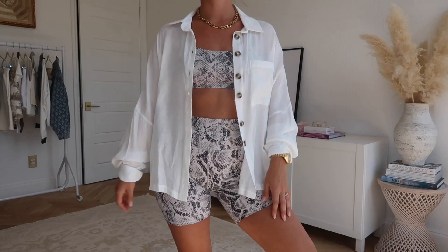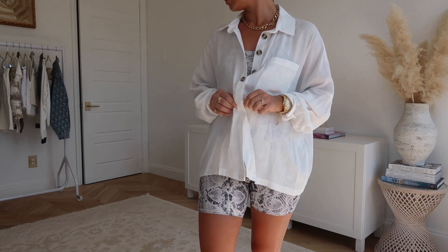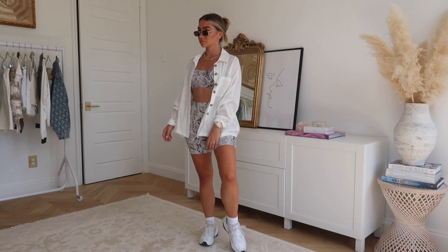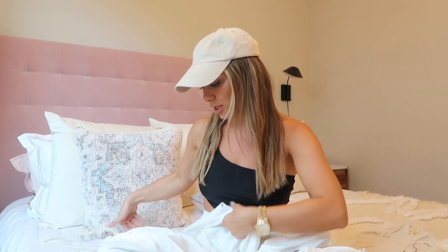Next is this oversized linen shirt — it comes in a few colors and has been a staple for me all summer. I live in Texas and it is so hot, so I don't need anything heavy. This throw-over shirt is perfect for a restaurant when it's air-conditioned. It looks great over cycling shorts and a sports bra, over denim shorts — just a lightweight, versatile third piece for any outfit.